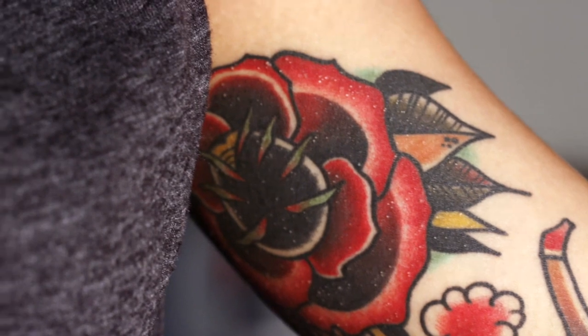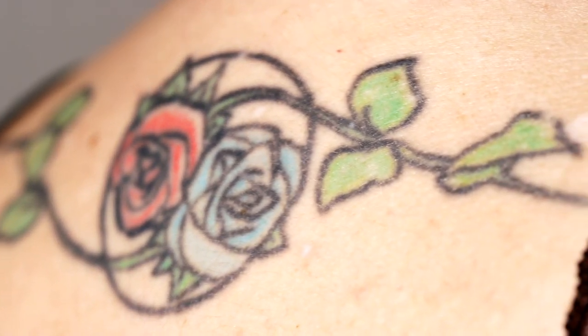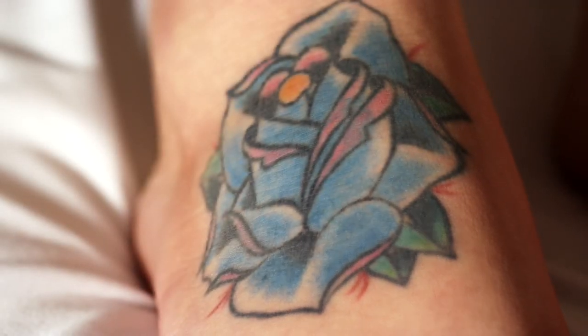Tattoos come in all shapes, sizes, and colors. Leading laser tattoo removal practices need the right tools to remove any tattoo, no matter its complexity.